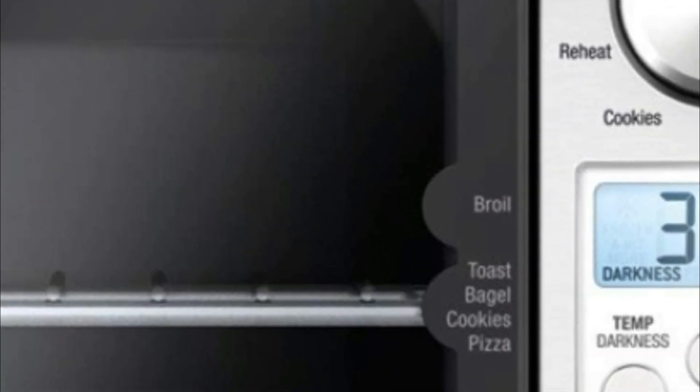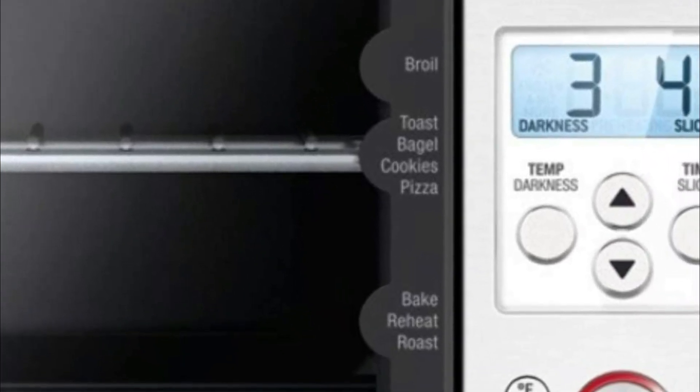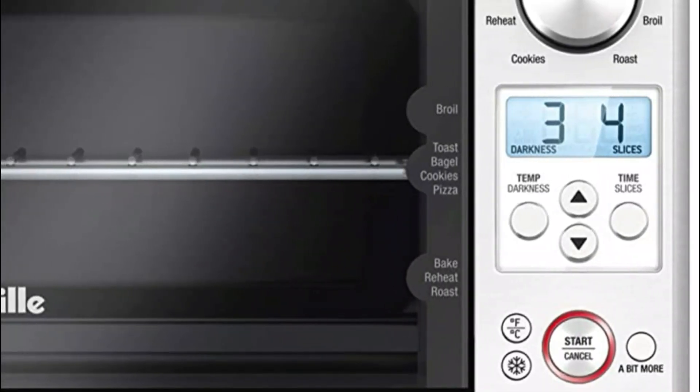The interior can hold 4 slices of toast, cookies, bagels, tuna melts, a 6-cup muffin tray, and pizzas that measure 11 inches. It comes with 3 rack positions, a removable crumb tray, and auto shut-off.